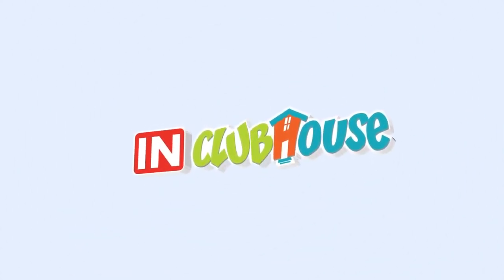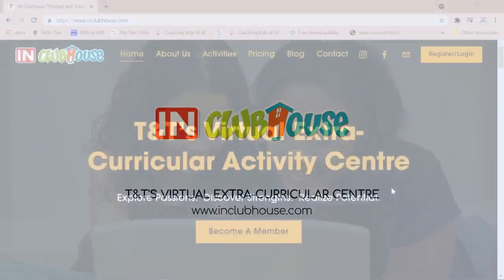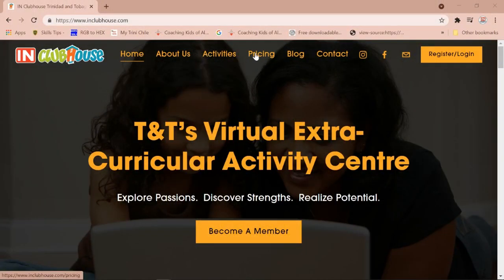Welcome to the IN Clubhouse. We are so glad you've decided to become a member. This video serves as a brief intro to your IN Clubhouse journey. On the opening screen, you have the option to find more information about us, the activities and courses we offer, and pricing.